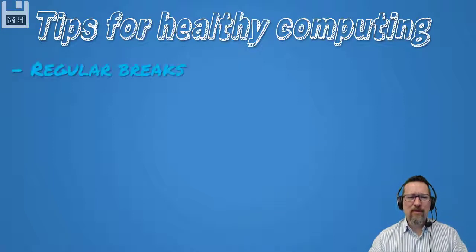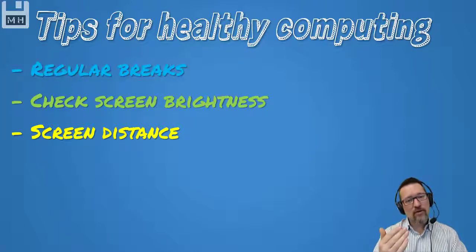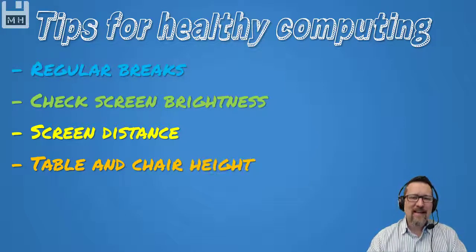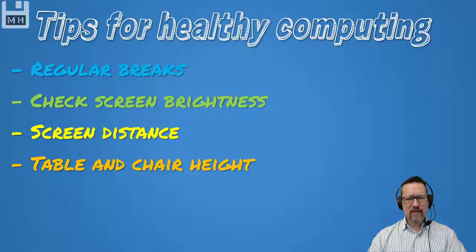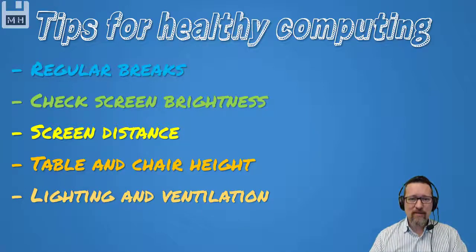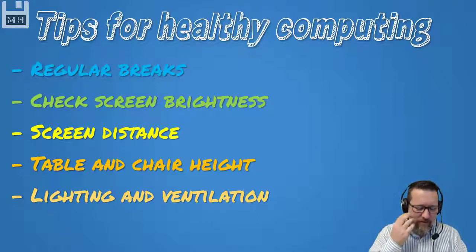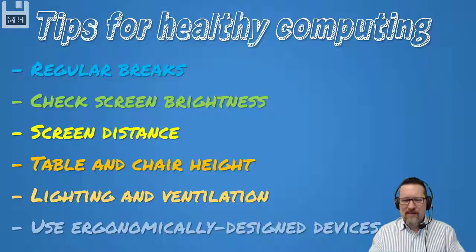Tips for healthy computing: Take regular breaks every 20 to 30 minutes — get up, stretch, walk around, get some fresh air. Check the brightness of your screen; the brighter it is, the more strain you're putting on your eyes. Screen distance: 45 to 70 centimeters is the recommended distance from your eyes. Make sure your chair is high enough that your feet are flat on the ground and your arms can rest comfortably on the table in line with the armrest. Adequate lighting so your eyes don't take strain. Good ventilation so you don't fall asleep. And use ergonomically designed devices — be wise in the devices you choose and look after yourself when using technology.